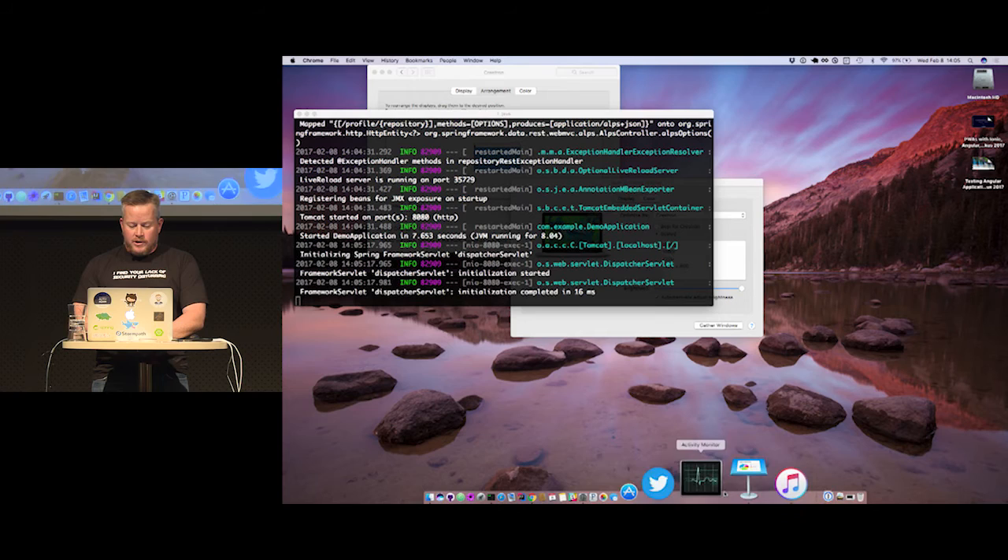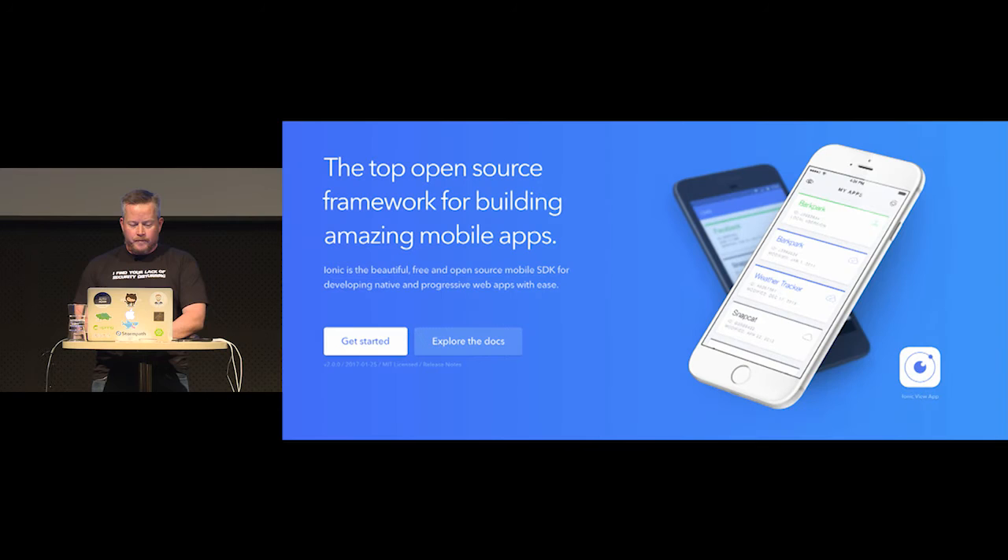We'll go back to the presentation and create some services that we consume from Spring Boot. Ionic is basically an open source framework for creating mobile apps — not really intended for desktop apps, but you can use it for that. There is a different type of desktop app you can produce with Electron, a framework that Atom uses from GitHub, where you can have a desktop app that runs outside a browser.